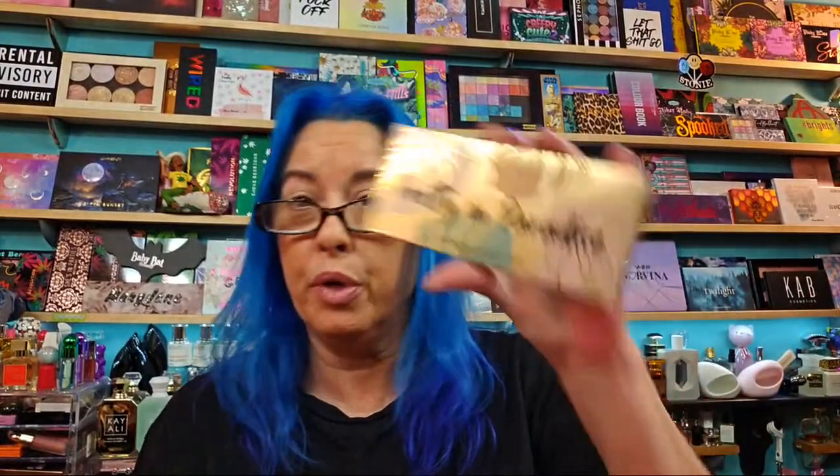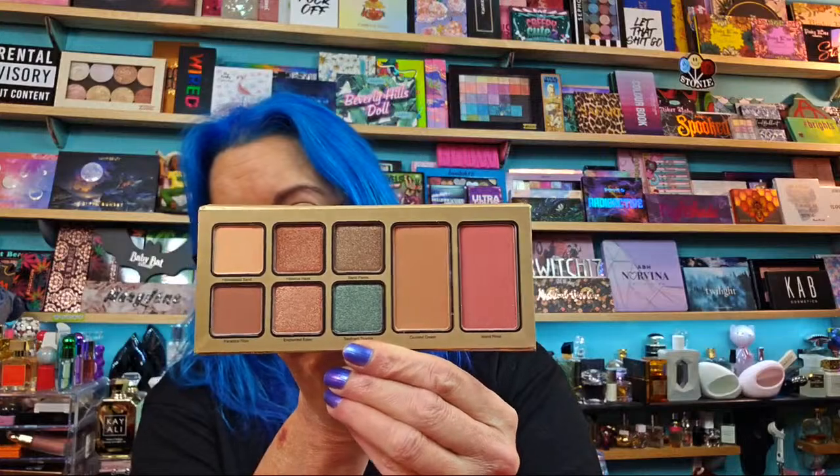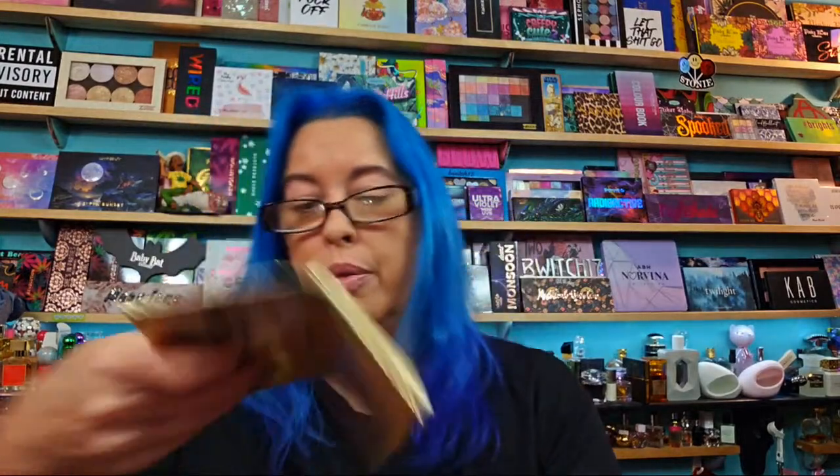Now we'll get into BoxyCharm, which comes in a box. In here we have the Violet Voss Pretty in Paradise eyeshadow palette — actually an all-in-one face and eyeshadow palette. You get 14.2 grams of product across this, and it does have a mirror. We'll do the makeup last, but I'll swatch everything as I go along.